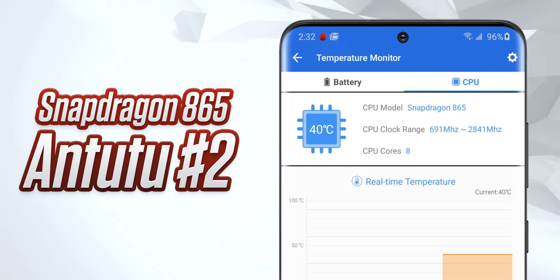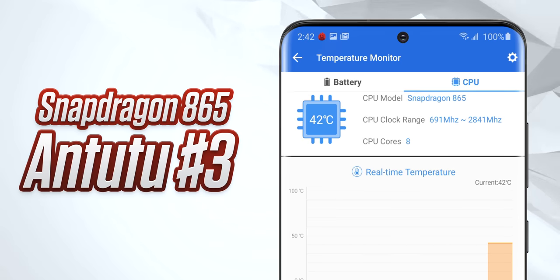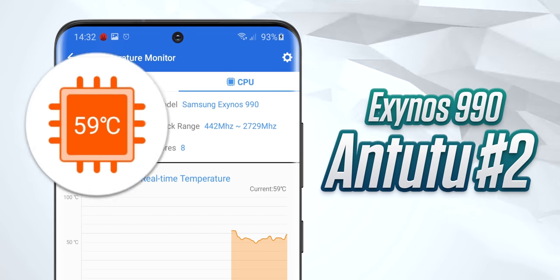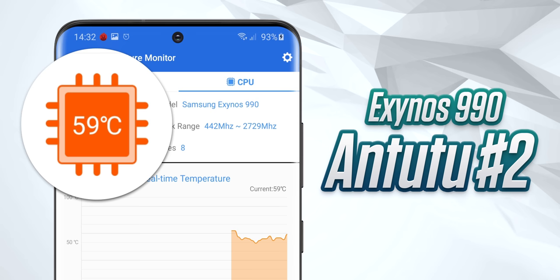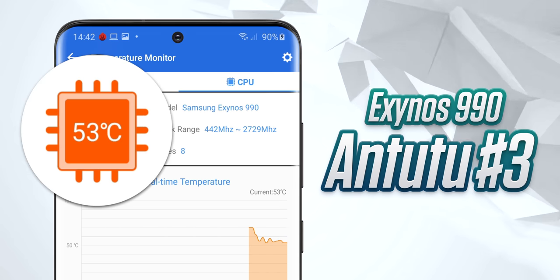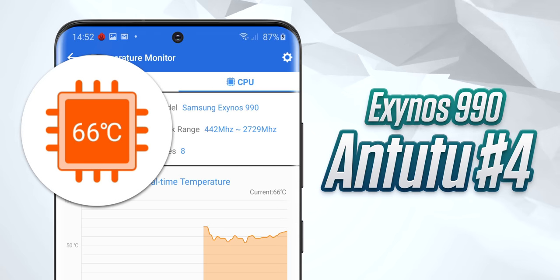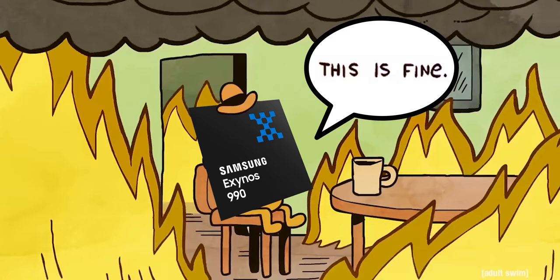And if you think that's a big gap, it gets so much bigger. After running Antutu once, I decided to run it three more times continuously to see if either chip would overheat. After the second run, the Snapdragon chip was at 40 degrees Celsius, which is good. After the third run it jumped to 42, and after the final one it actually went down to 39. But the Exynos, after just two runs, was at 59 degrees — then 53 after run three, and a final 66 degrees. That is not a cool temperature.